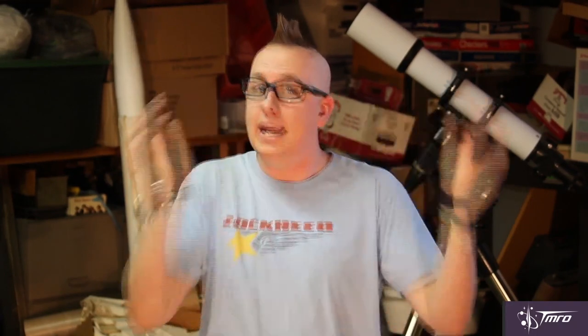Space is big. Like, really big. Like, think of the biggest thing that you can think of, and it's even bigger than that. So how do us scientists take all of this bigness and put it into something that you can comprehend?